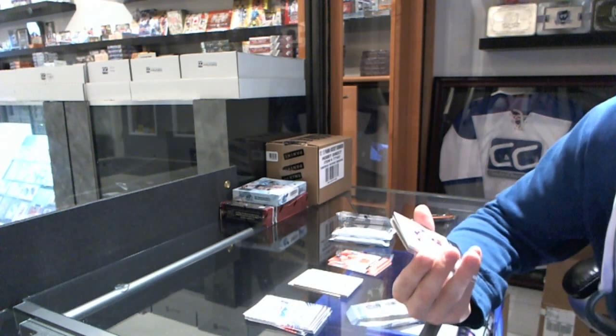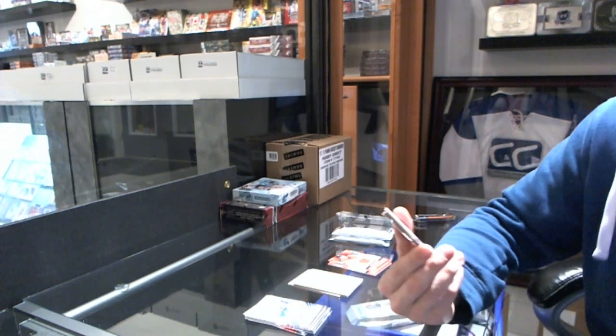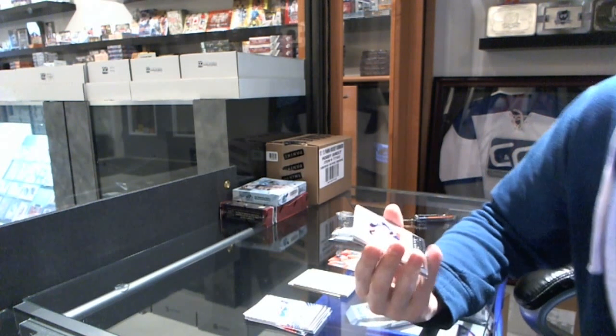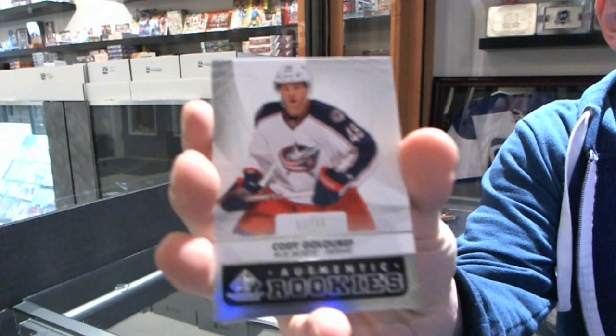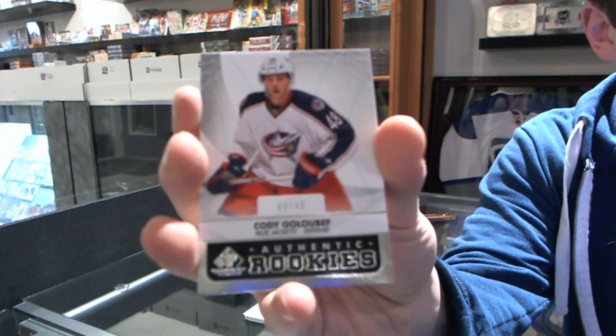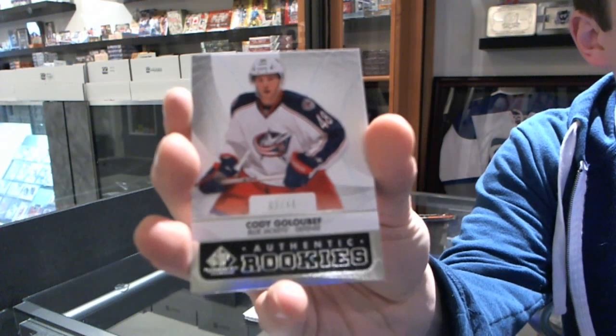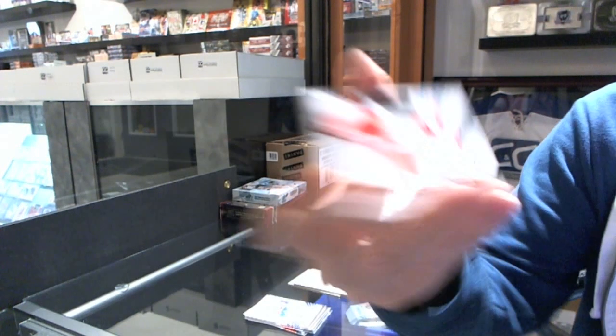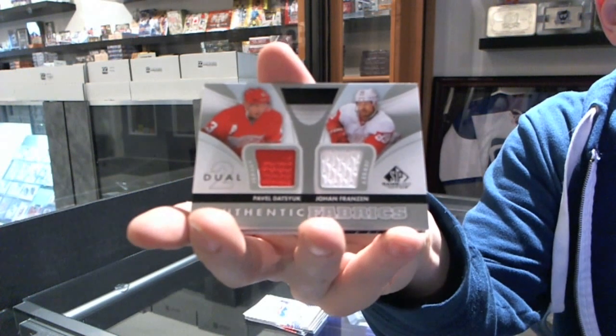We start with a rookie card number 3 of 48 for the Columbus Blue Jackets — Cody Goibeth. Another Goibeth rookie card, number 2 of 48 for the Blue Jackets. And a thank fabrics dual for the Detroit Red Wings — Pavel Datsyuk and Johan Franzen.